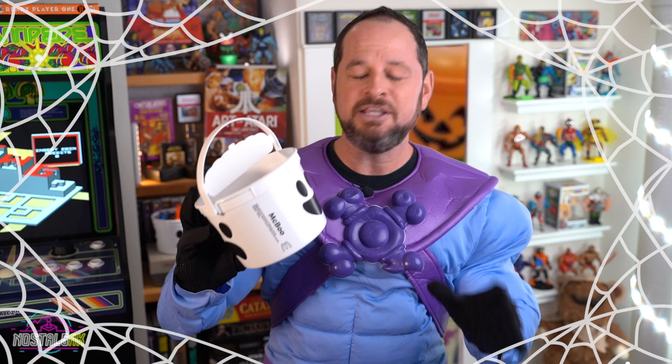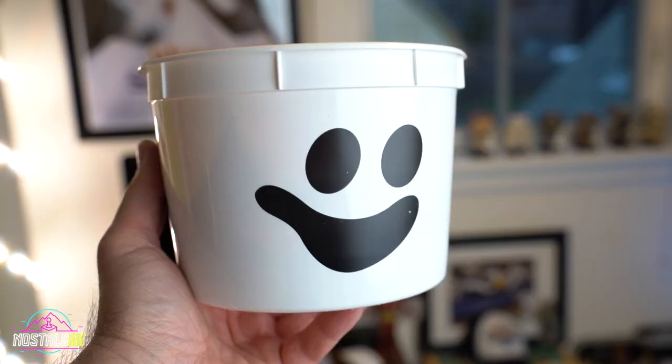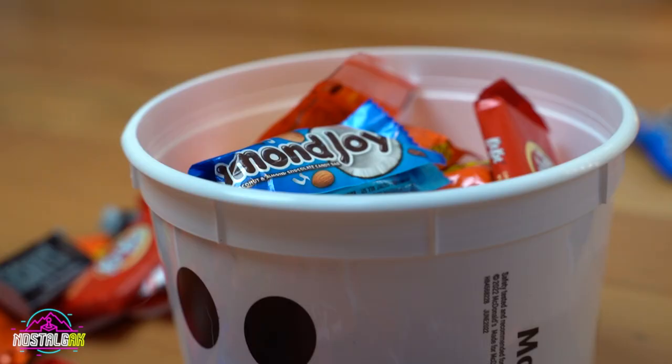Hey friends, McDonald's Halloween buckets are back. I've already got mine. We have McDonald's here in Alaska. Got my Skeletor costume on and I am ready to do some trick-or-treating. Although I won't lie, a little disappointed in these pails. They are smaller than what I recall and no lid. They fooled us with the advertising, although no lids is something that would become common as you'll soon see.